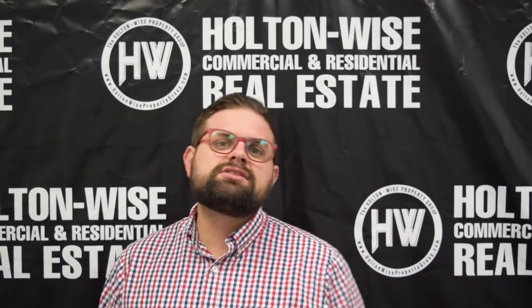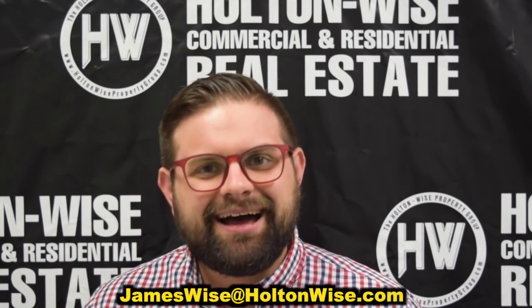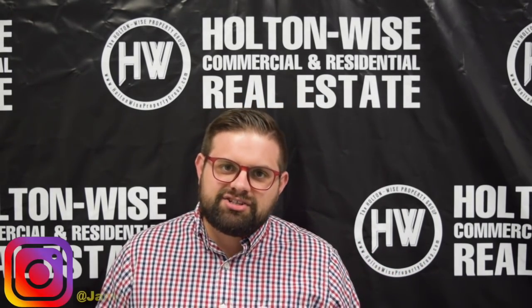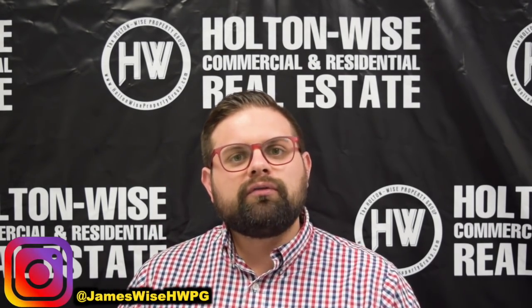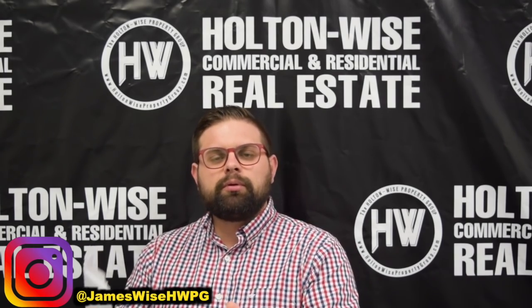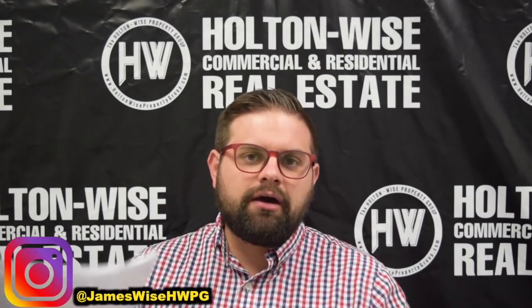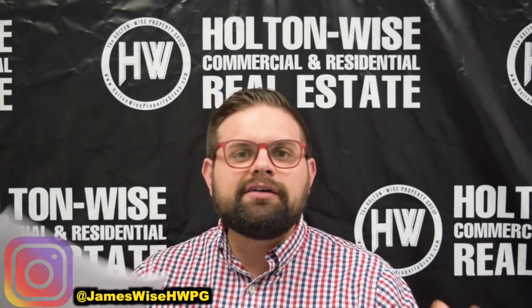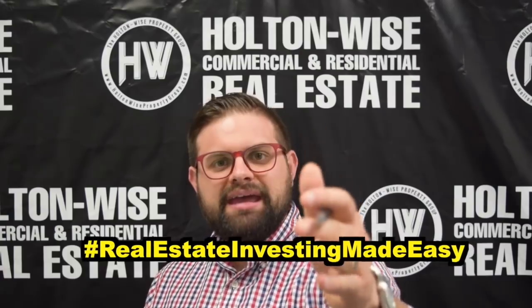If you want to buy this house, go ahead and click the link above or below, or send me an email at jameswise@holtonwise.com. For more about me and my personal story, you can follow me on Instagram at jameswisehwpg. I'm a broker, investor, entrepreneur. I grew my portfolio from one property all the way up to a management portfolio valued over $50 million, and I post on that account every single day giving you an inside look at the life of a full-time real estate investor. As always, James Wise, Holton Wise — Real Estate Investing Made Easy.